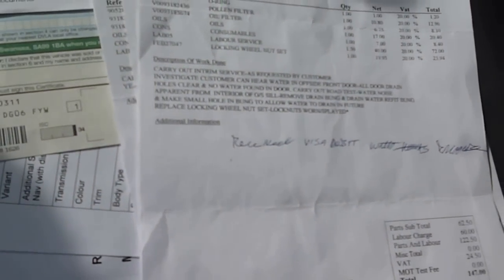The log book is present, as is the MOT until March of next year. Advisory items last time were a little bit of play on the inner joints on the rack and a slight exhaust leak. Service history consists of four stamps and also three invoices.